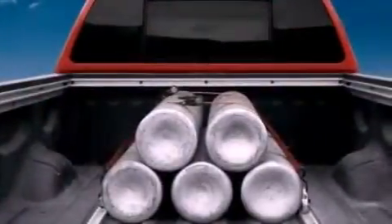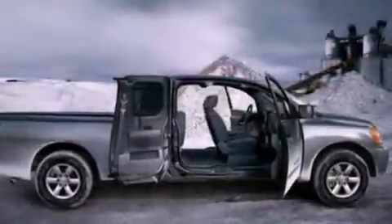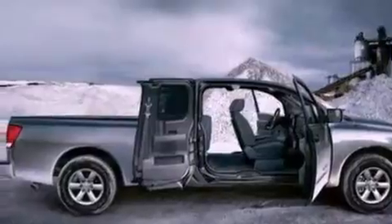All of the following features are included: a double wishbone independent front suspension, a low tire pressure indicator, and an anti-lock braking system.